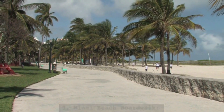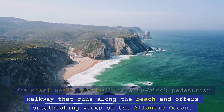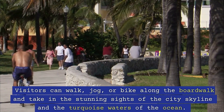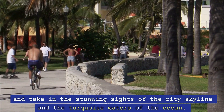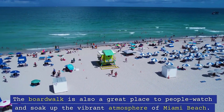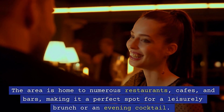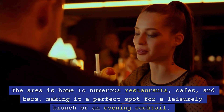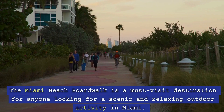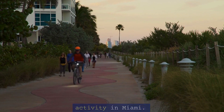3. Miami Beach Boardwalk. The Miami Beach Boardwalk is a 40-block pedestrian walkway that runs along the beach and offers breathtaking views of the Atlantic Ocean. Visitors can walk, jog, or bike along the boardwalk and take in the stunning sights of the city skyline and the turquoise waters of the ocean. The boardwalk is also a great place to people watch and soak up the vibrant atmosphere of Miami Beach. The area is home to numerous restaurants, cafes, and bars, making it a perfect spot for a leisurely brunch or an evening cocktail. The Miami Beach Boardwalk is a must-visit destination for anyone looking for a scenic and relaxing outdoor activity in Miami.